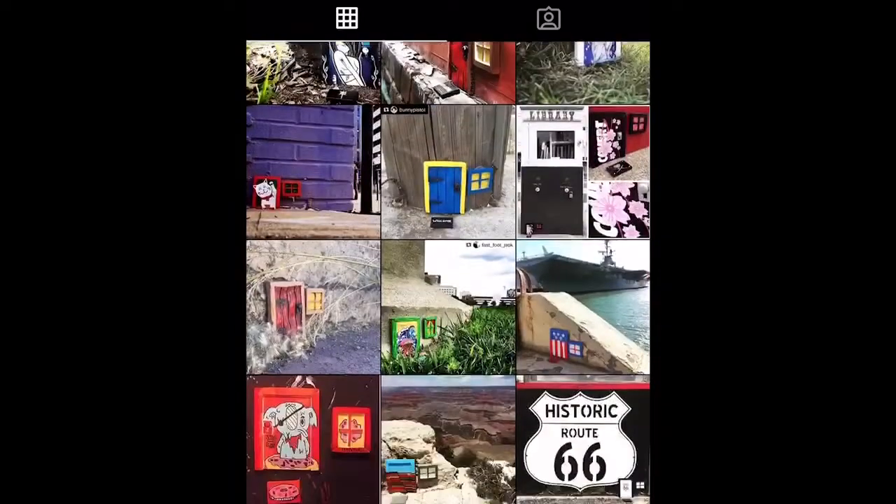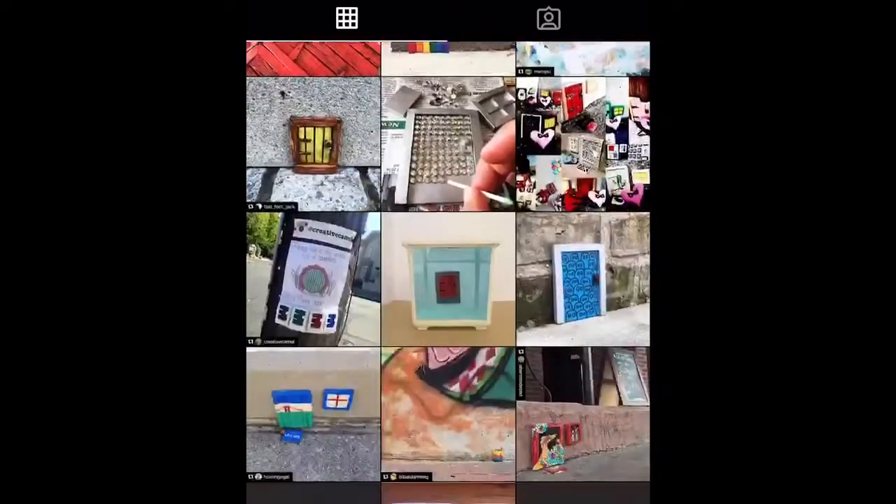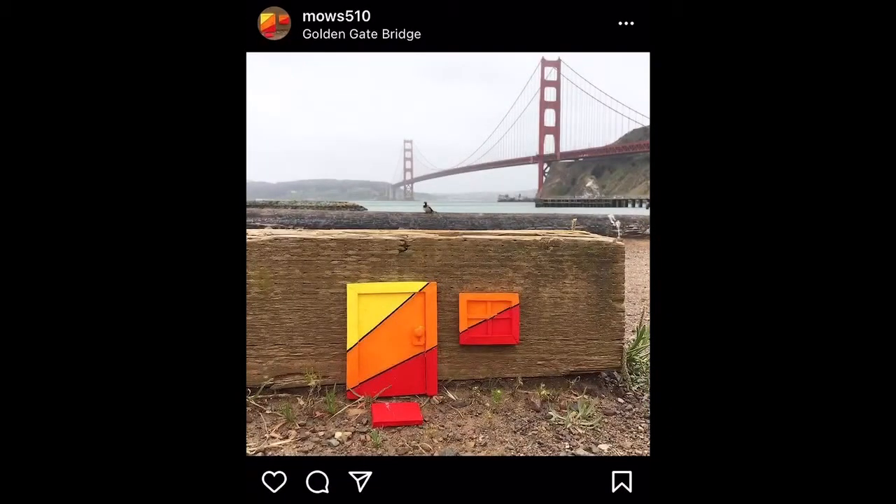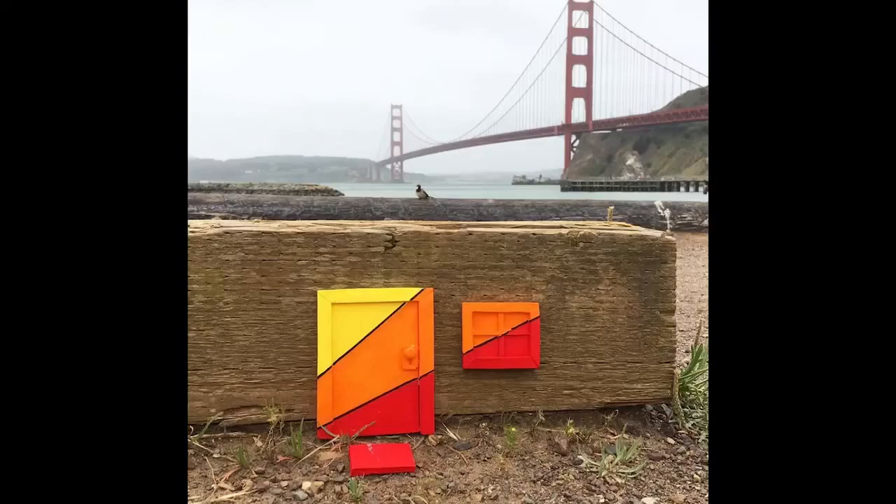My favorite door that I've made is probably a sunset door. It's a stylized sunset in oranges and yellows, and I installed it near the Golden Gate Bridge. It's actually the photo I use on my Instagram account.